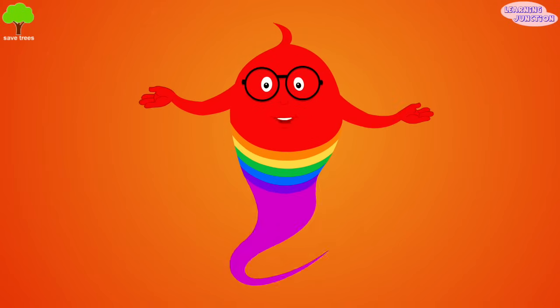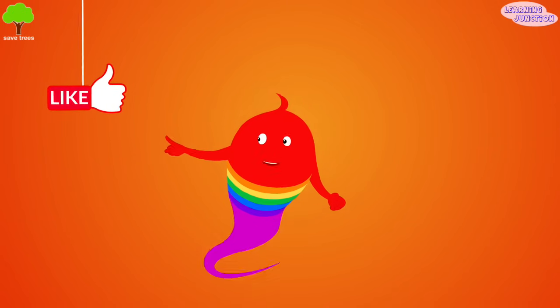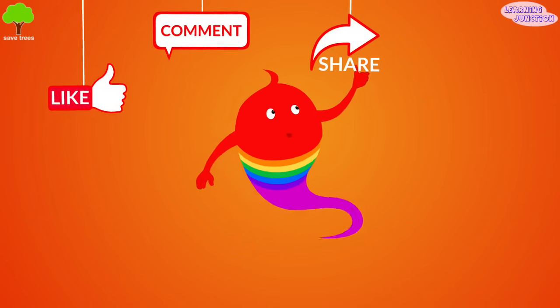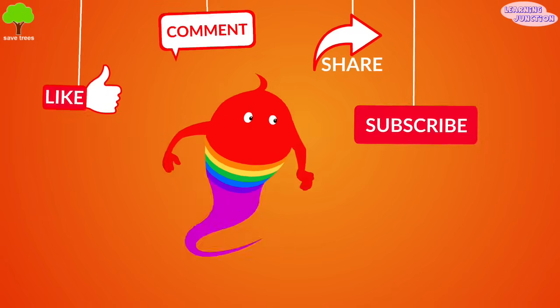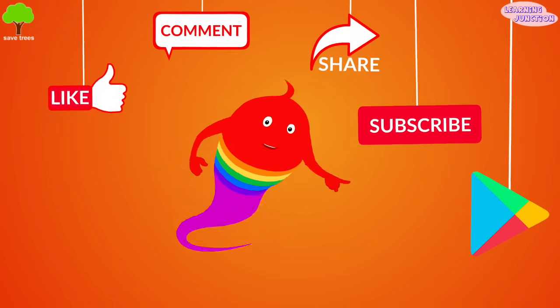Now you know a lot about the layers of the earth. Please drop a like, leave a comment, share the videos and don't forget to subscribe. Our app, Learning Junction, is available on Play Store.